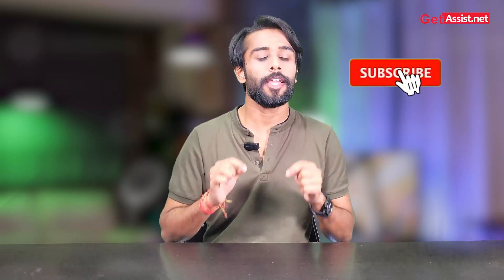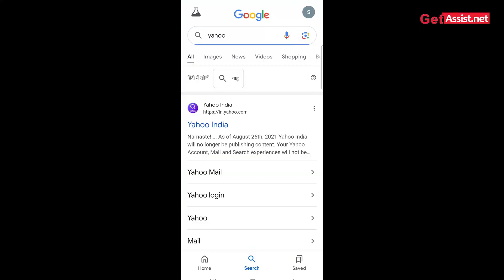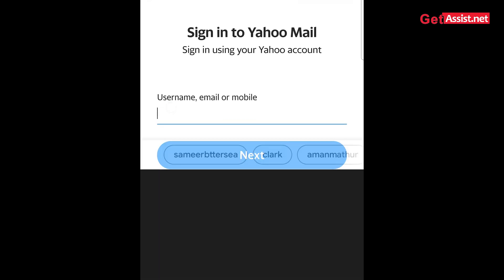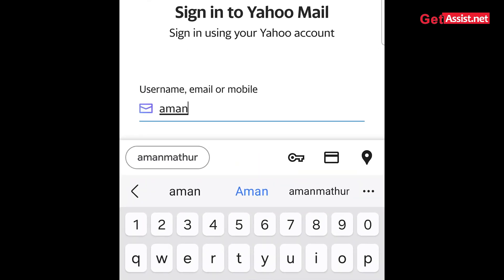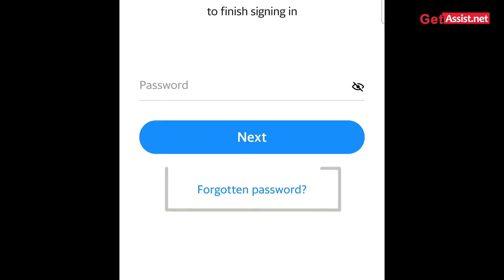Before getting started, make sure you are subscribed to our channel and turn on the notification bell. Open up your favorite web browser and search for Yahoo. Tap on the Mail option and you will land on the login or sign-up page. Now enter your email address.